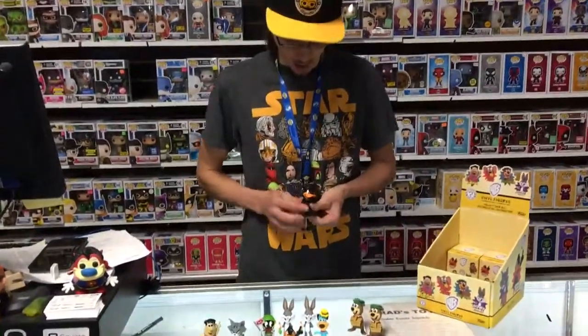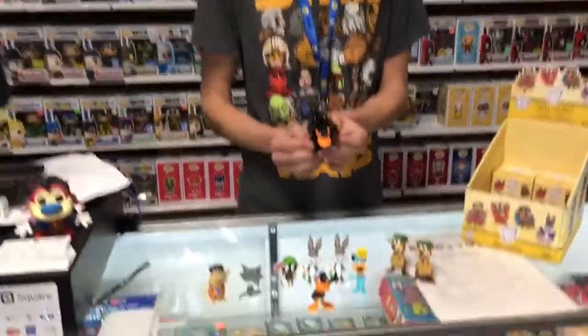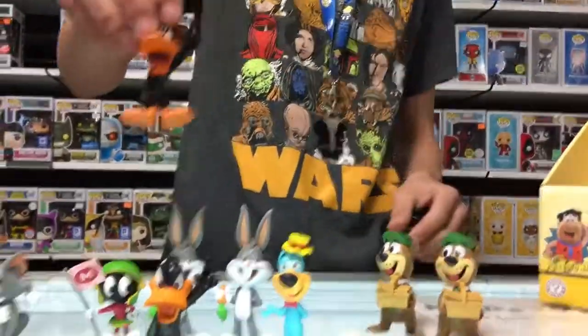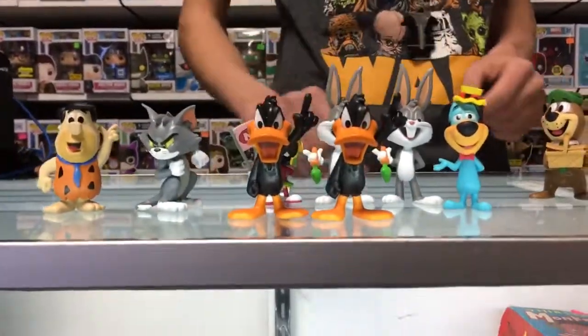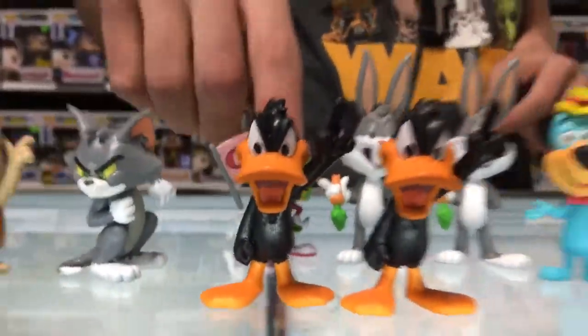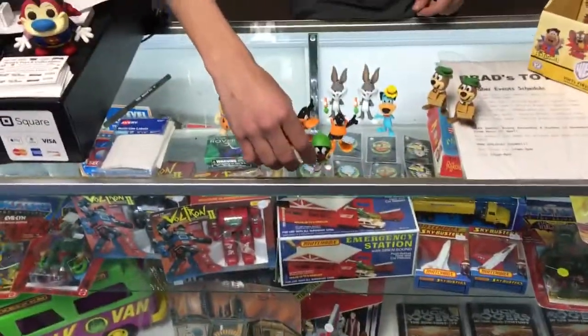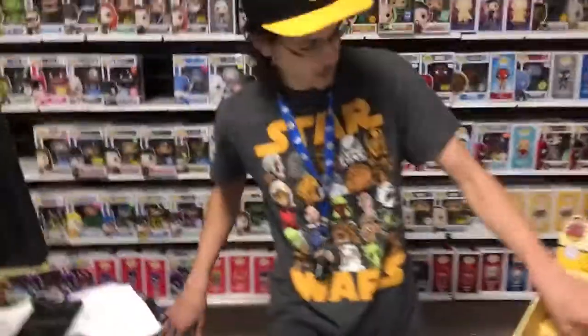Daffy Duck over there with that big beacon, finger in the air — take a look at me! I will not leave today, I will not leave tomorrow, I will leave never! But the Martian says: no, I am here before you to stake this claim at Brad's Toys and Collectibles in Henderson, Nevada.